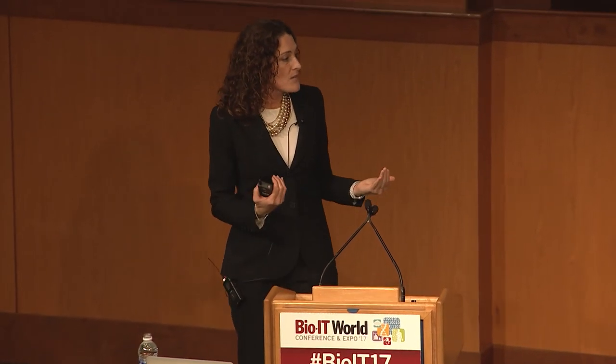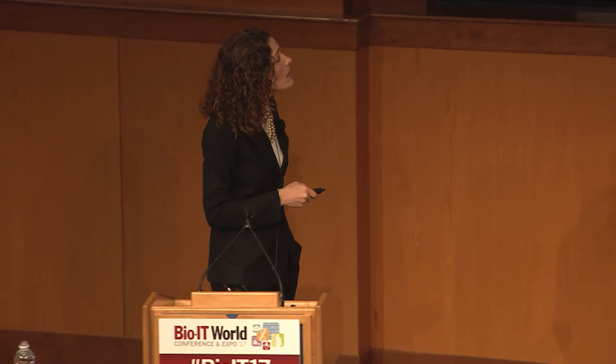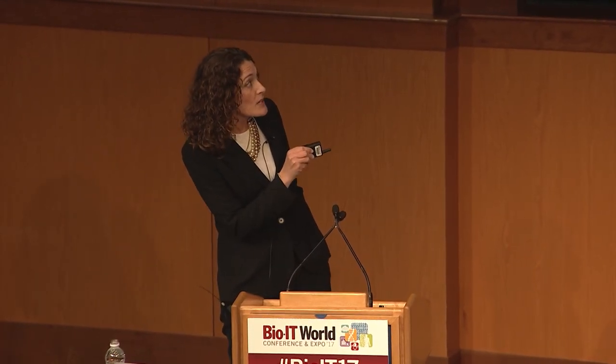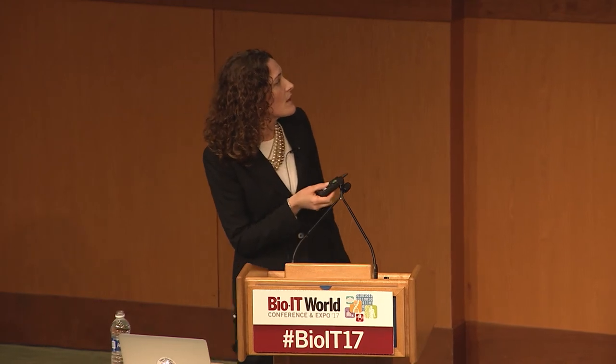We can do the same Markov state model analysis for every component in the system. We also did this for the hemagglutinin glycoprotein — people care about it because this is where vaccine antibodies bind. We extracted a lot of interesting information about where these antibodies bind and the underlying dynamics of those binding sites.